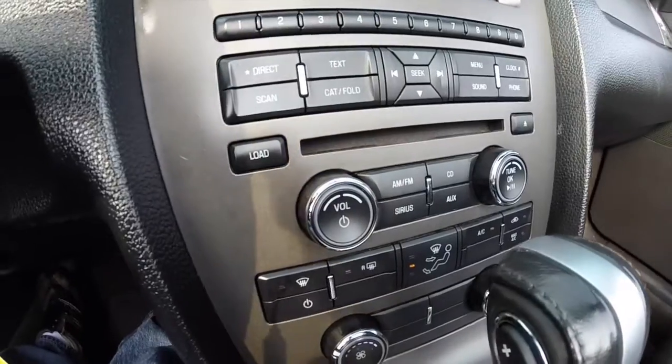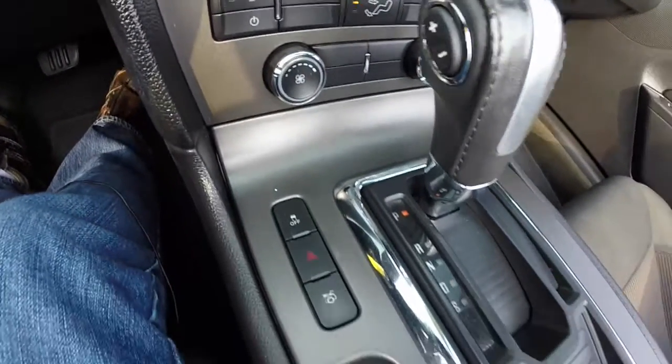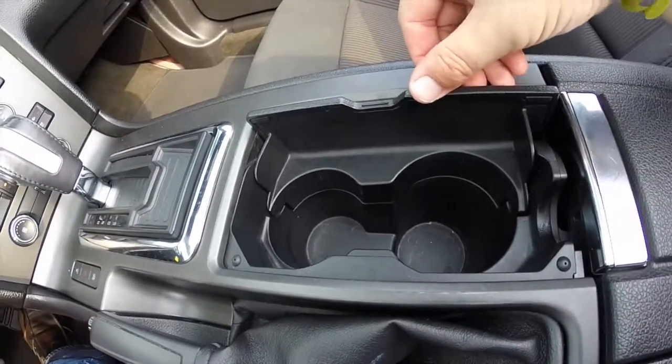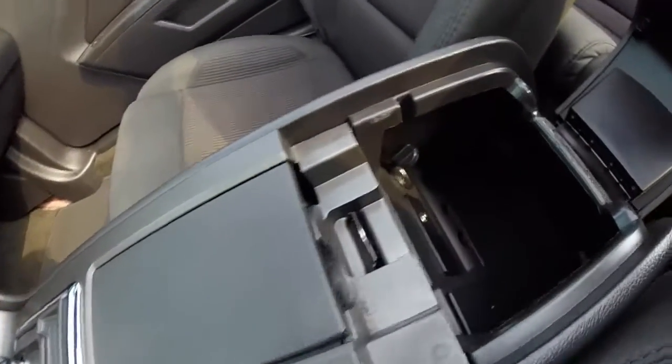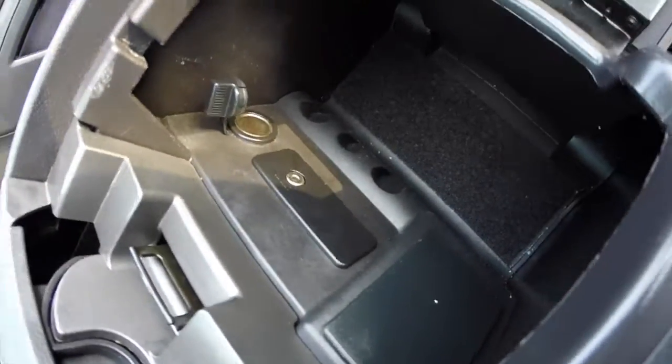The vehicle does have a trip computer and cruise control, and also has radio controls on the steering wheel — AM/FM CD player, SiriusXM satellite radio — as well as console storage with a power outlet and auxiliary jack.